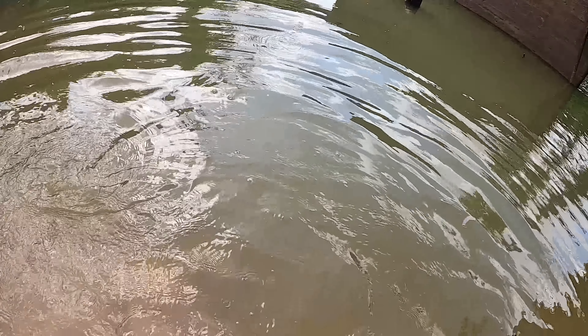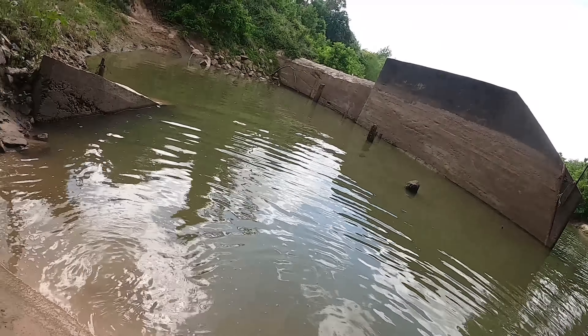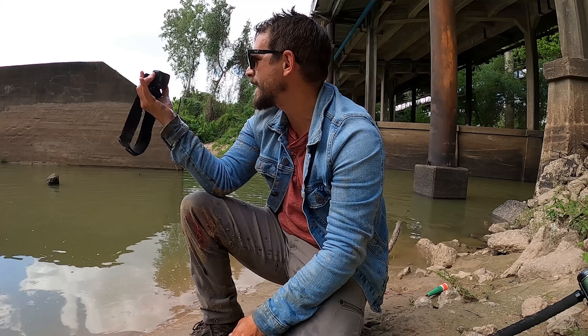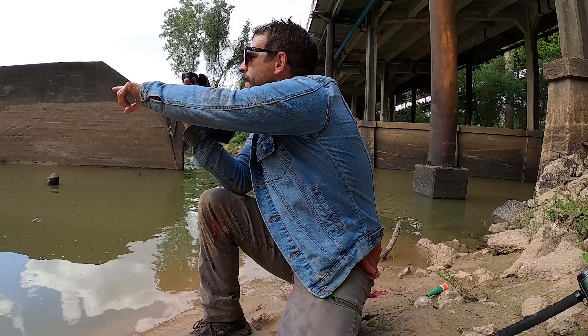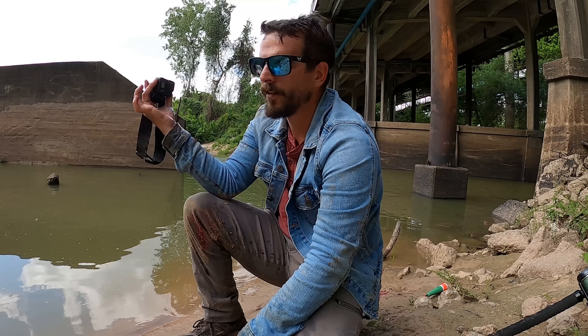Oh well, there he goes. I was going to try to show him to the camera and he kicked out and went — but you guys got to see him up close on this camera at least. Beautiful fish. There he is — look at him, he just came up over there to get some air. He'll probably sit in some pocket for a minute to recover.